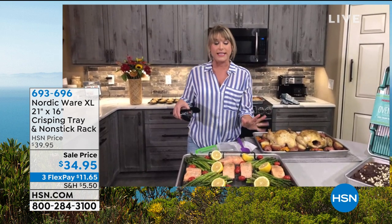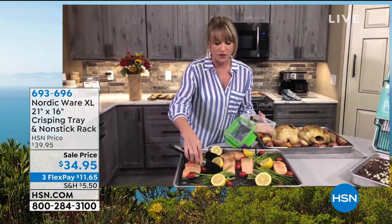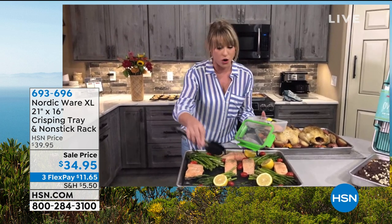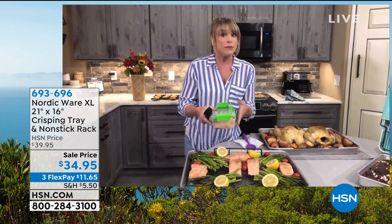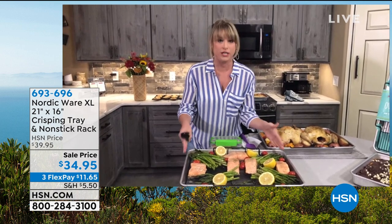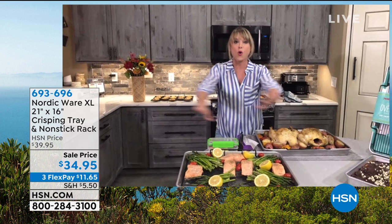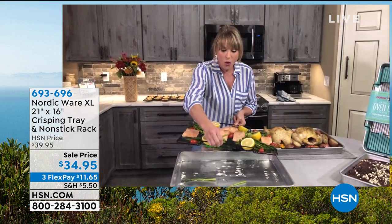I always start out meal prepping and then lose momentum, but this makes it easy to continue. Even if you're just doing chicken breast for the week, salmon, shrimp boats, or stuffed peppers — a lot of folks are going back to work or meal prepping from home. I've got six pieces here — one for each day and one for the weekend. You can take your Debbie Meyer box and pop it inside, cook the whole week on one sheet and just lift the crisping tray off.